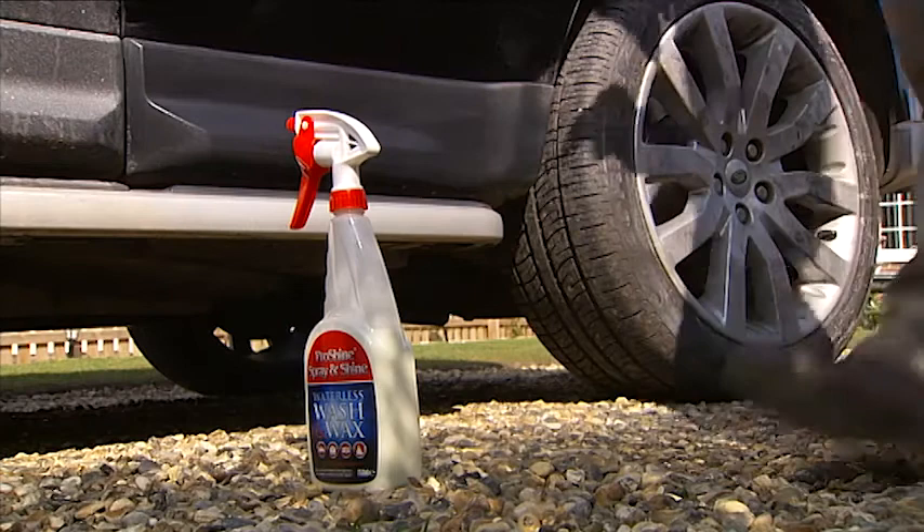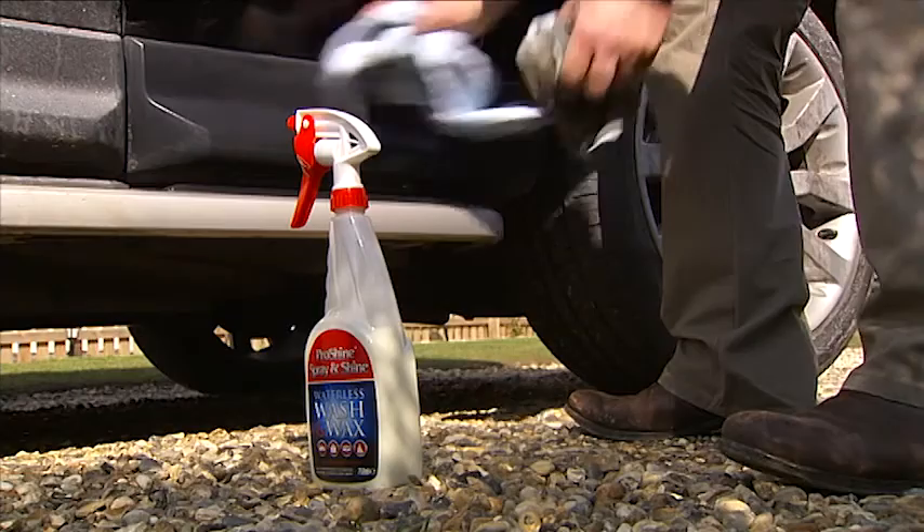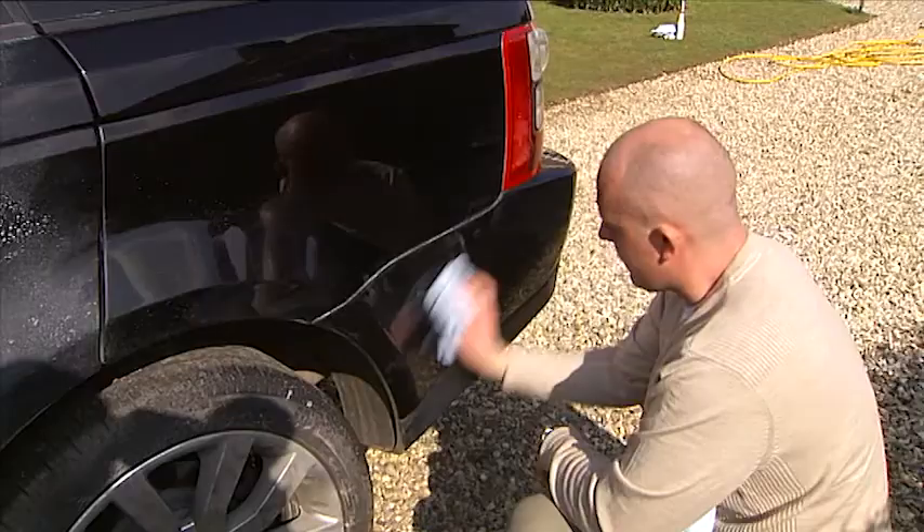ProShine Spray & Shine is the new way to clean, polish and protect vehicles without any water. There's no need to put on old clothes. No smears or streaks. No white, chalky deposits. And you can use it on the whole vehicle.